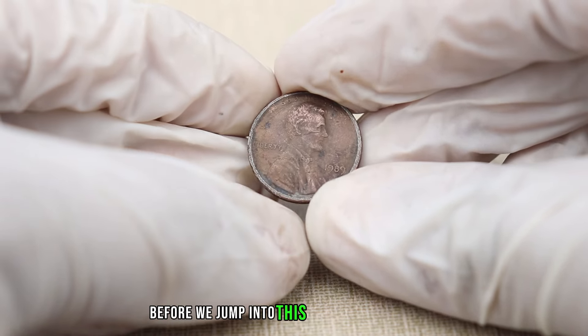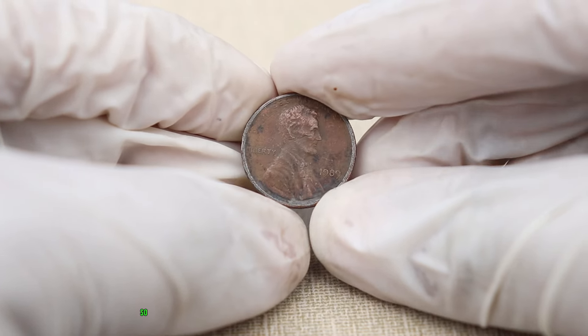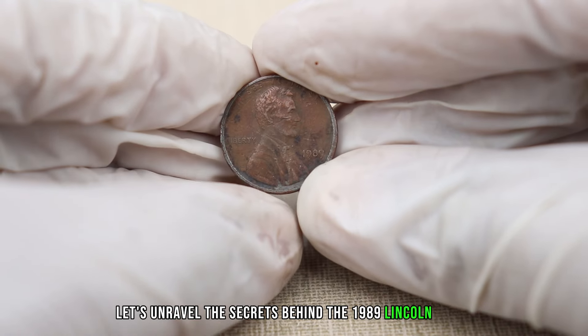Before we jump into this exciting exploration, make sure you're subscribed and hit that notification bell so you never miss out on our coin discoveries. Now let's unravel the secrets behind the 1989 Lincoln penny.